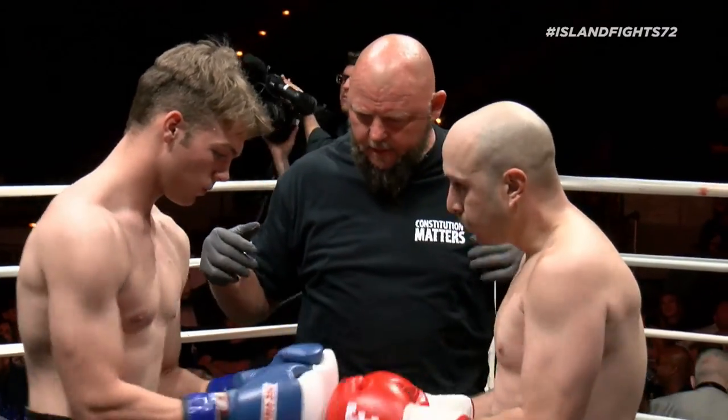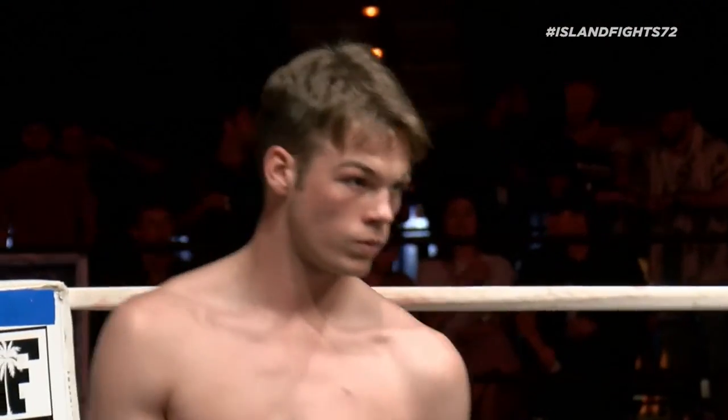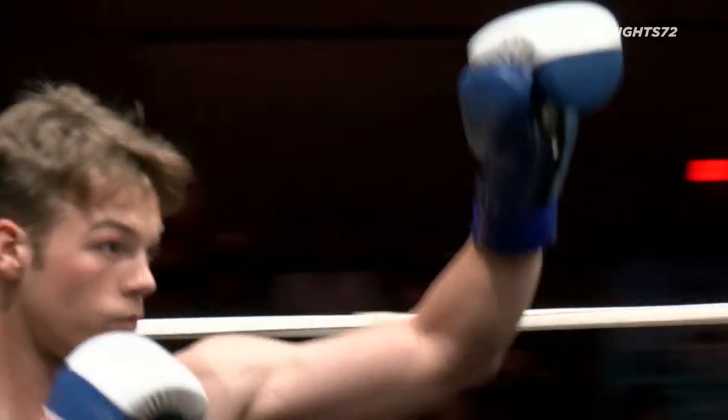All right, guys, here we go. Caleb out of the blue, Eddie out of the red, and we have a fight.